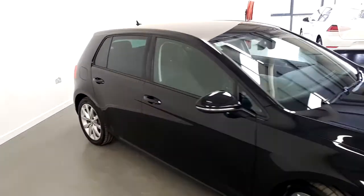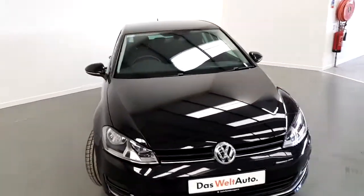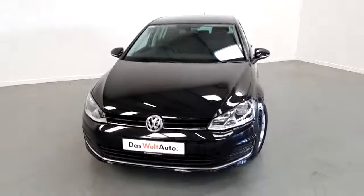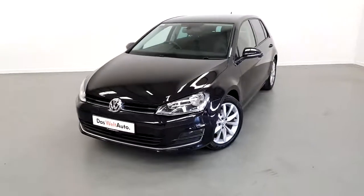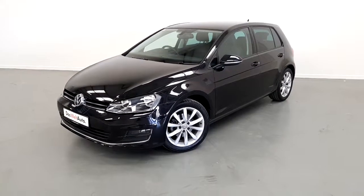If you'd like to know more about this Volkswagen Golf or would like to arrange a test drive, please contact our sales team on 01850 039000. Thank you.